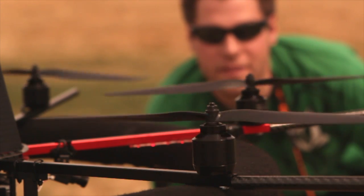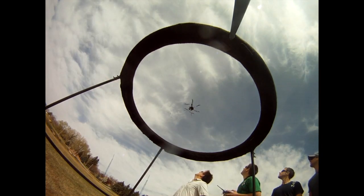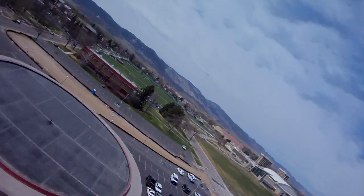The coolest part of this project to me is just the practicality of UAVs, even outside of the military world and into the civilian world. If I had to say what the coolest thing was about our hexacopter, it's almost like a video game.